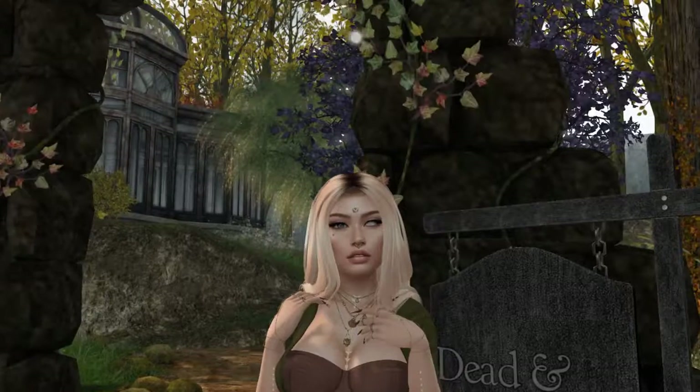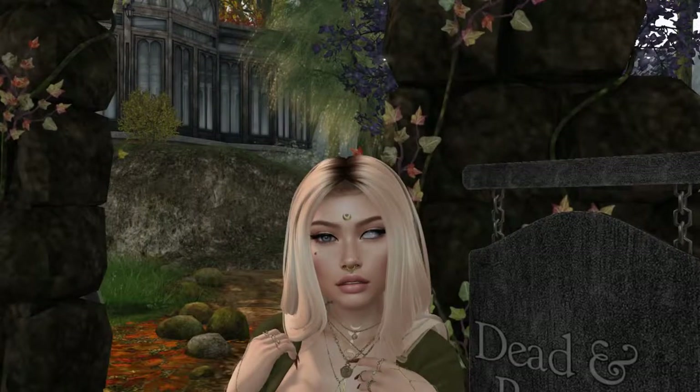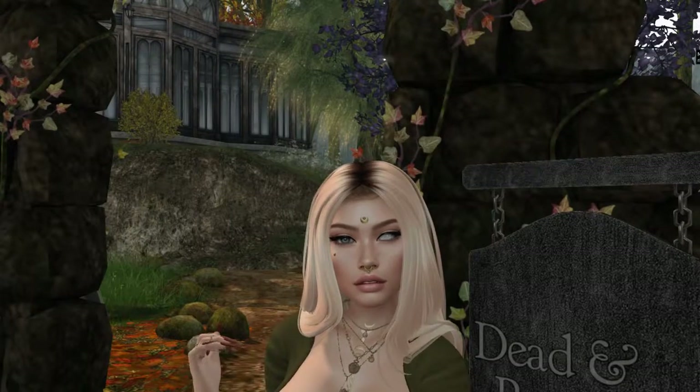Starting from top to bottom, like we always do, my hair is from Tableau Vivant. It is called Abby and it's in blondes, obviously.